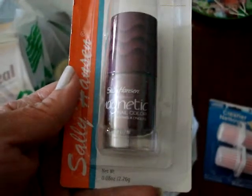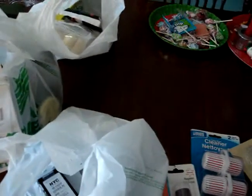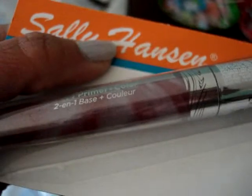I got another Sally Hansen magnetic nail polish — I think it's number 905 and it's like a maroon burgundy color. Then I picked up another Moisture Twist and this one is in Plum Pirouette, a pretty color.